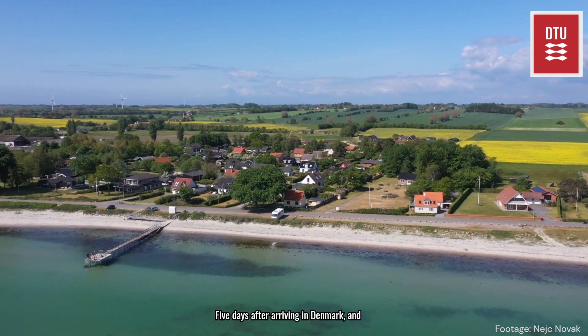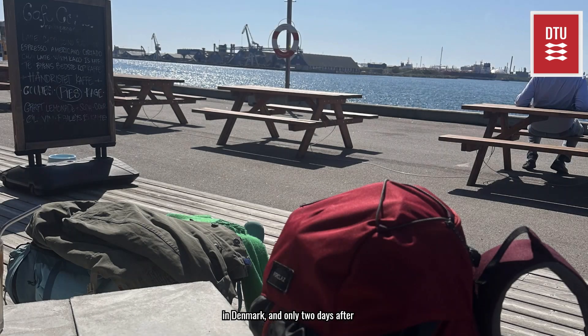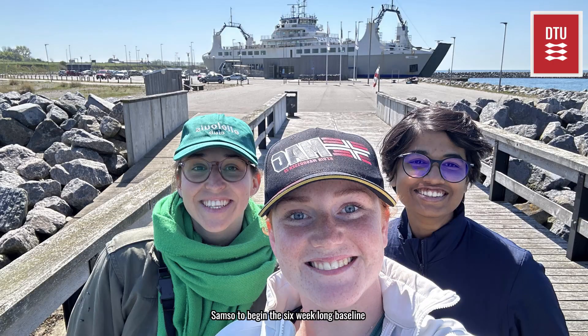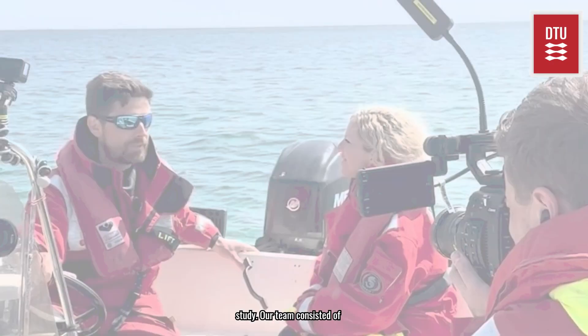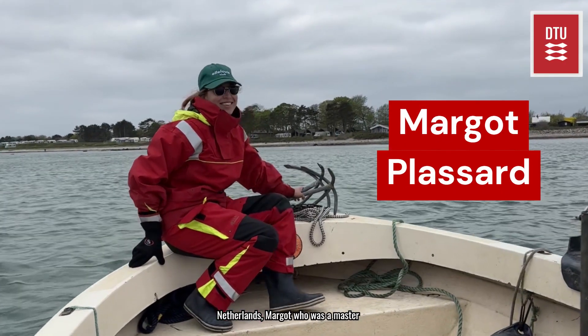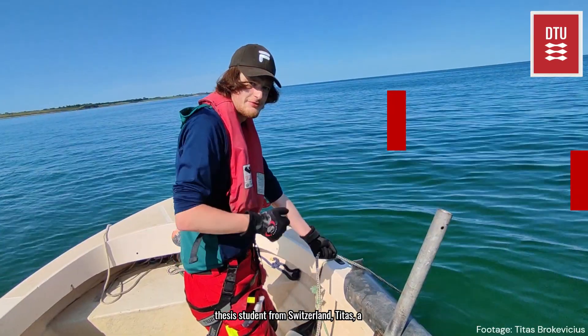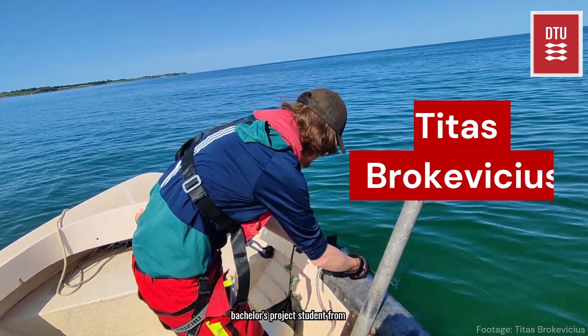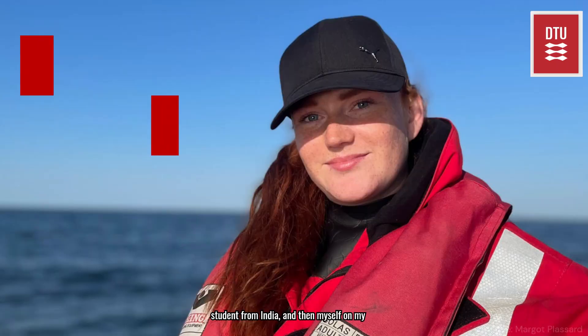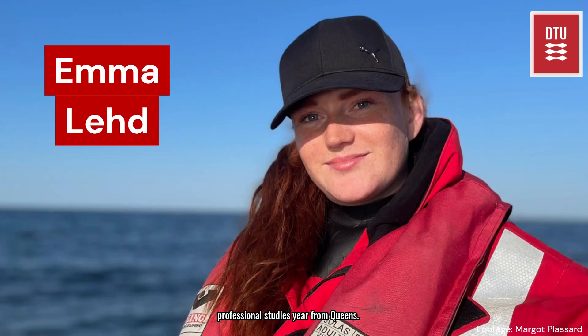Five days after arriving in Denmark and only two days after meeting my team and prepping equipment, we set off for the beautiful island of Samsø to begin the six-week long baseline study. Our team consisted of Tim, the project head from the Netherlands; Margot, a master's thesis student from Switzerland; Titus, a bachelor's project student from Lithuania; Patricia, a master's thesis student from India; and then myself on my professional studies year from Queen's.